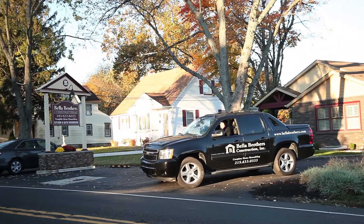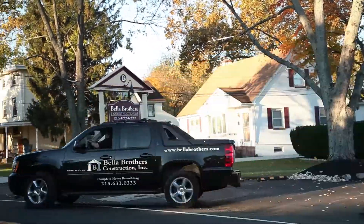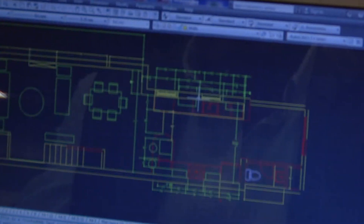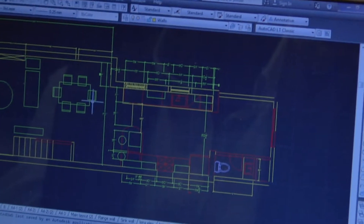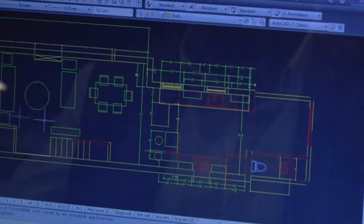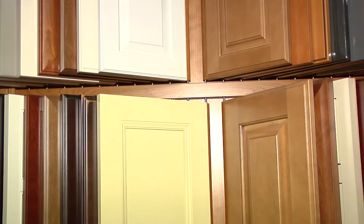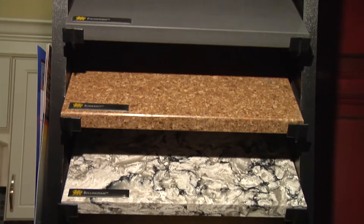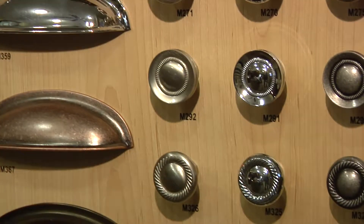If you call in, Tom or Arsan will go out, meet with you, and see what your needs are. If you have ideas for design, Arsan is there to handle any design work. You'll come in here, meet with the team to review Arsan's design, sit with Tom, sign a contract, and then you pick all your materials right here — everything from cabinets to granite to tile.